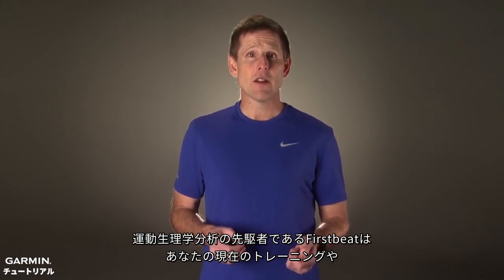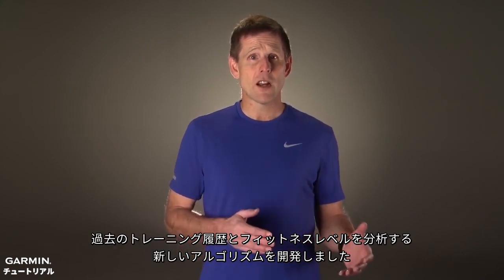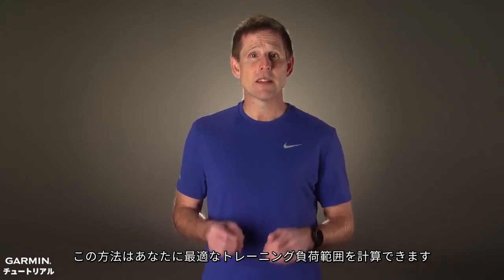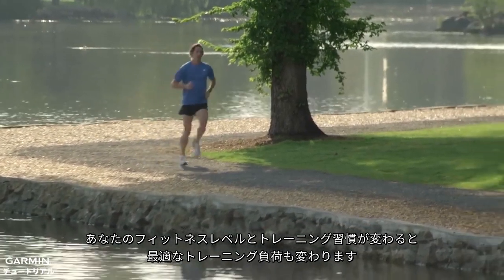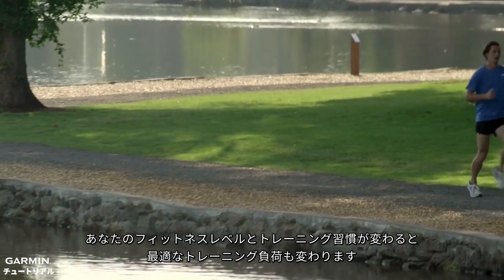FirstBeat, a leader in physiological analytics for sports, has a new algorithm that examines your current training and your training history and fitness level. This data determines the optimal training load range for you. That means as your fitness level and training habits change, your recommended optimal training load will also change.